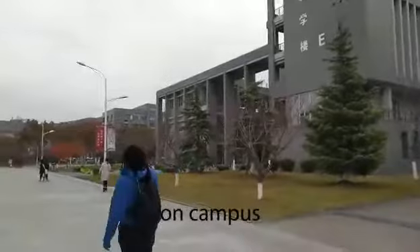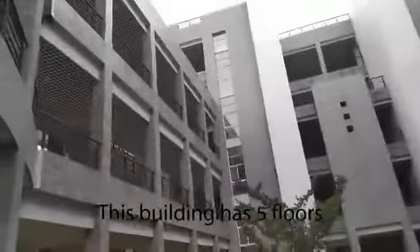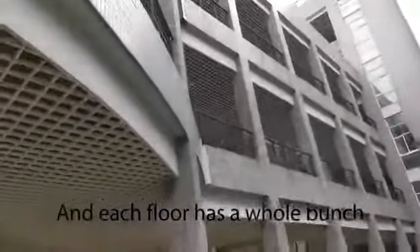Here we have one of the teaching buildings on campus. This building has five floors and each floor has a whole bunch of classrooms.